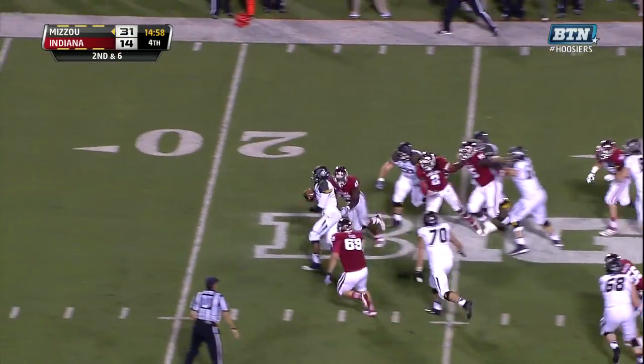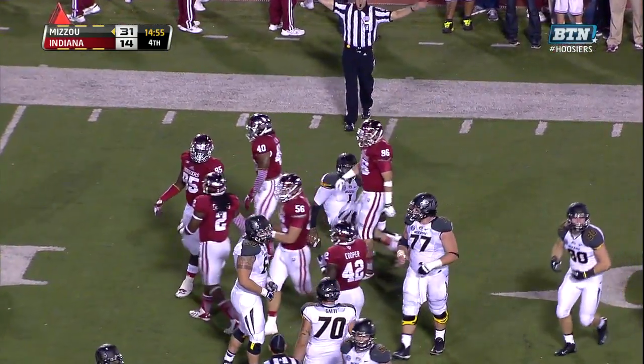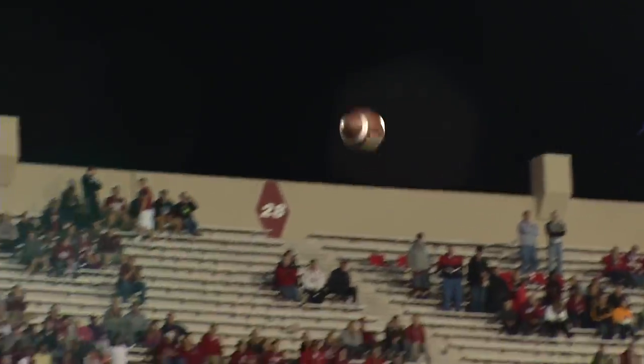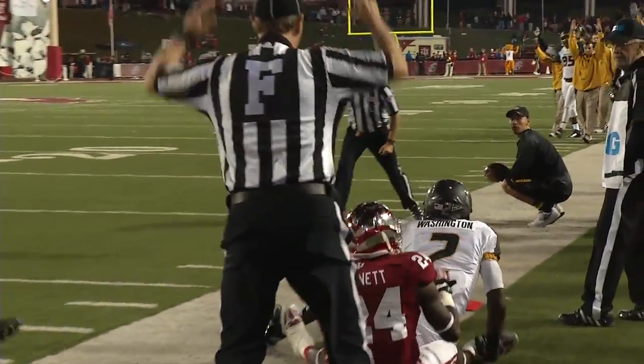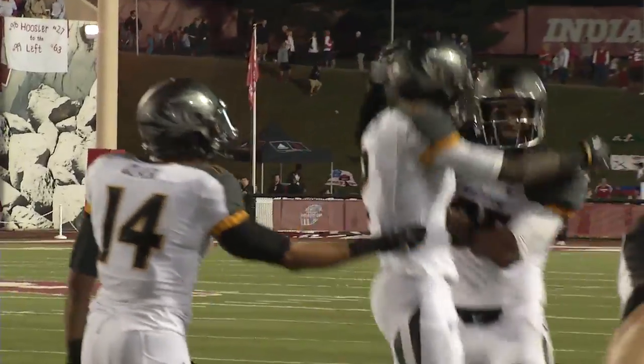Senior quarterback James Franklin spies a whole bunch of real estate, busts through it and gets down to the 15. Franklin takes the snap, looks left — pressure backside — throws it into the end zone, caught by Washington. Touchdown, Missouri! LaDamian Washington in front of the left pylon for the touchdown.